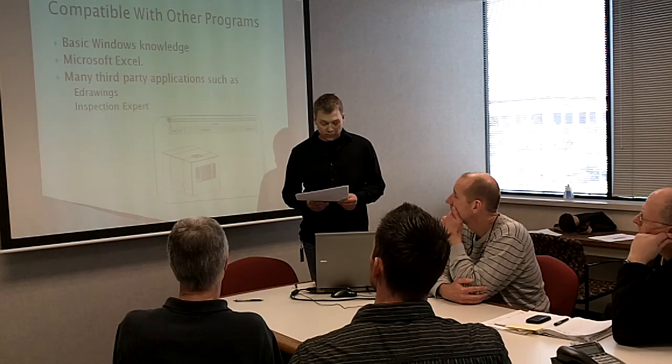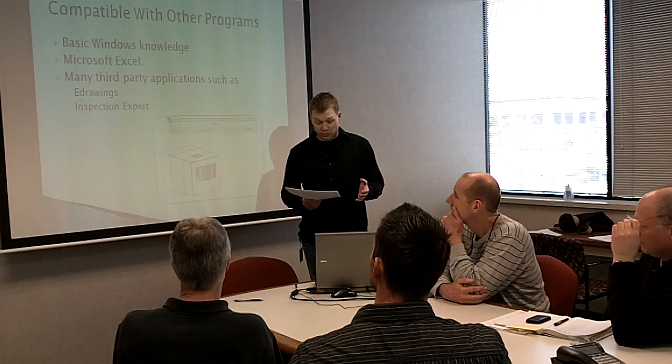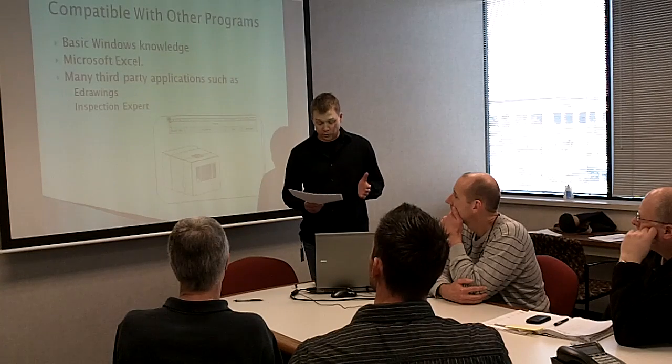From my own personal experience using SolidWorks, being able to use a program I'm familiar with — like the Excel table for drawing bill of materials — is a huge time-saver.